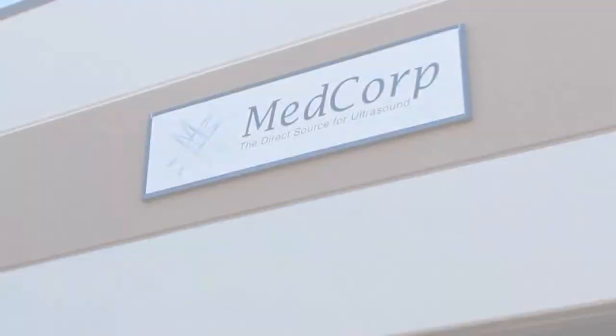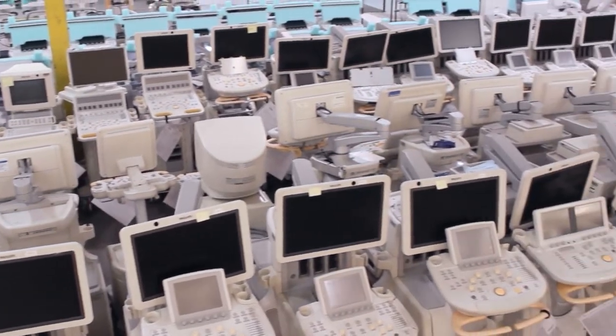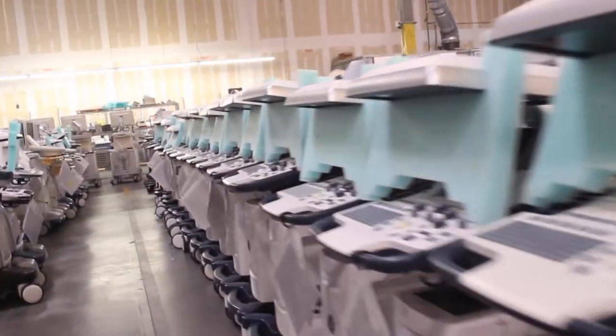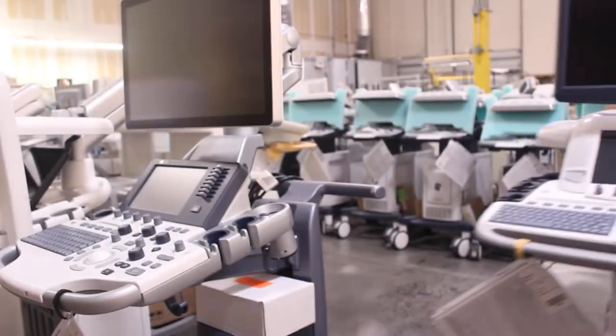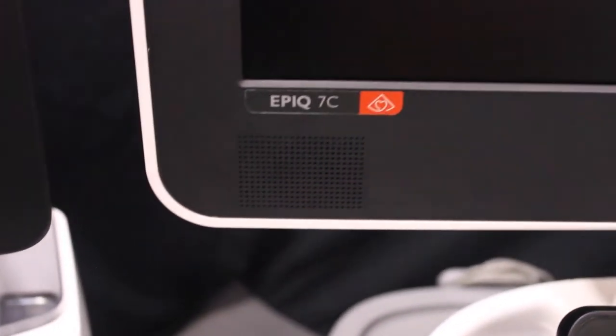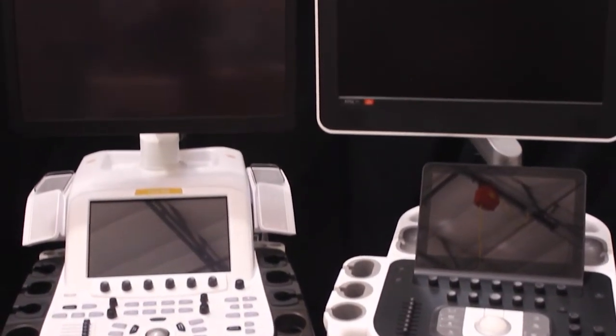Hello, this is Jace with MedCorp and today we're going to show you the difference between the GE Vivid E95 and the Philips EPIC7 cardiac ultrasound systems. The GE Vivid E95 and Philips EPIC7 are both premier cardiac ultrasound systems, marketed towards cardiology practices in hospitals that need high quality and advanced cardiac imaging capabilities. But which one is best for your practice?